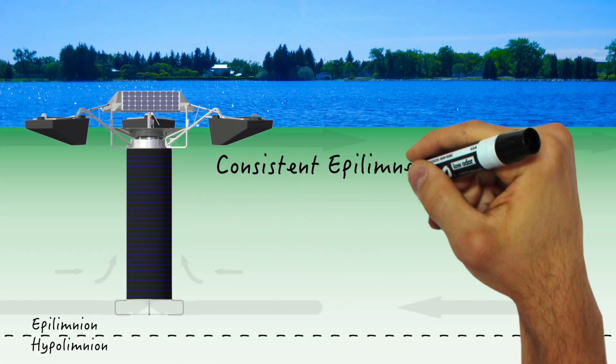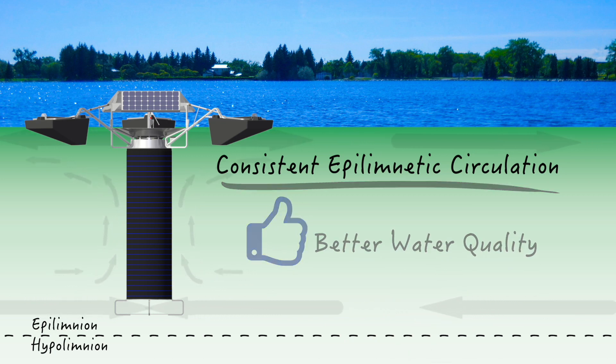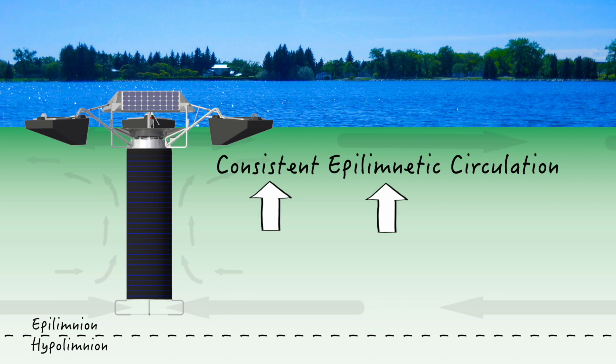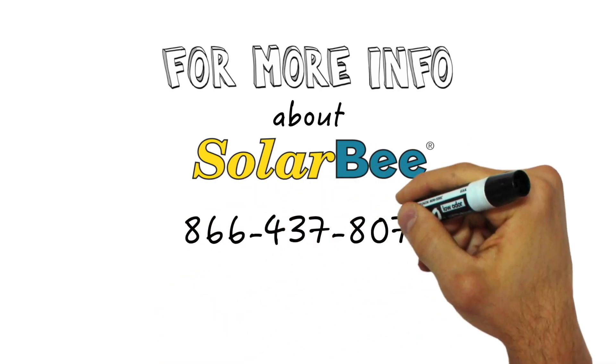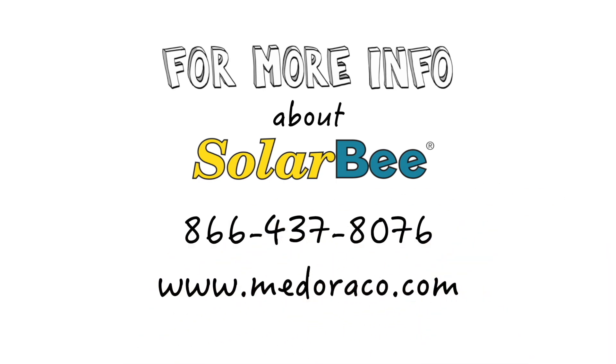One thing is certain: when you effectively circulate the epilimnion of a lake, good things happen to your water quality and bad things happen to cyanobacteria. However these control mechanisms work together, the result is better lake water for everyone to use and enjoy. For more information on how Solar Bee lake circulators can help make your lake water better, please contact us at 866-437-8076 or through our website at www.madorico.com. Thanks for watching.